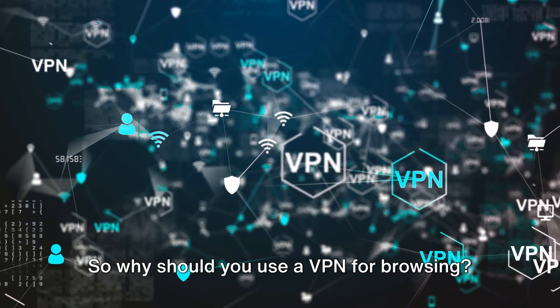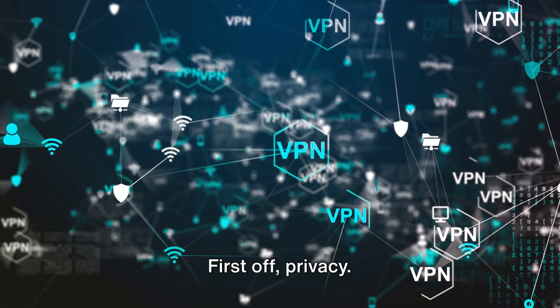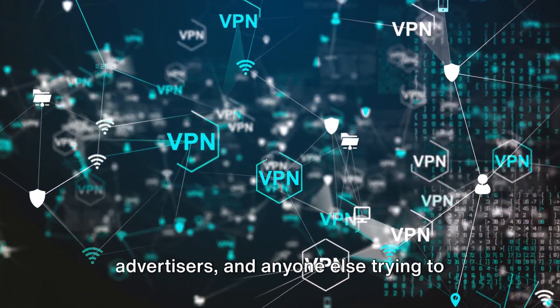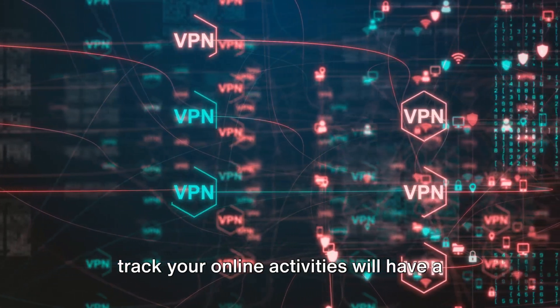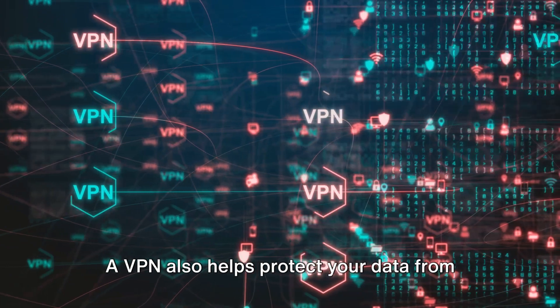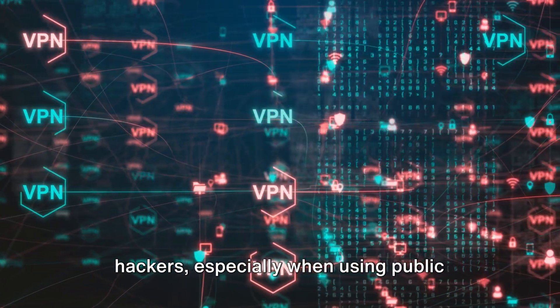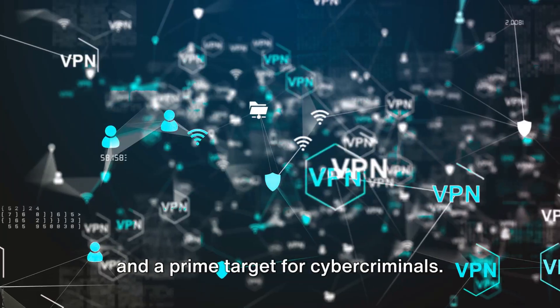So why should you use a VPN for browsing? There are several key benefits. First, privacy — your internet service provider, advertisers, and anyone else trying to track your online activities will have a harder time doing so. A VPN also helps protect your data from hackers, especially when using public Wi-Fi networks, which are often unsecured and a prime target for cyber criminals.